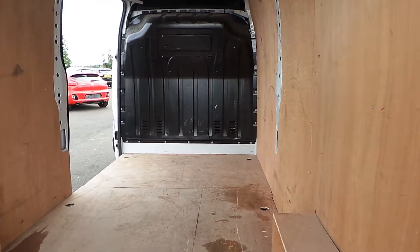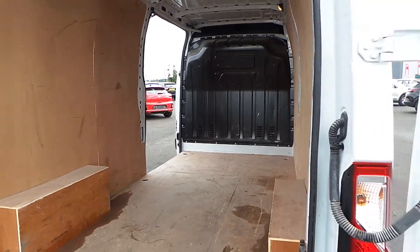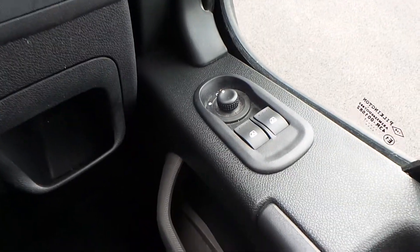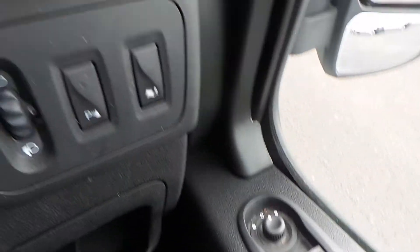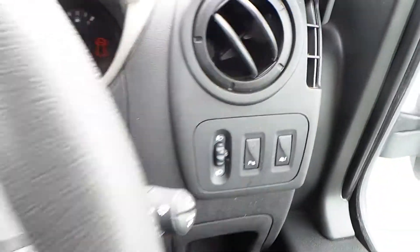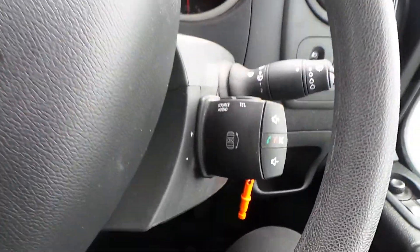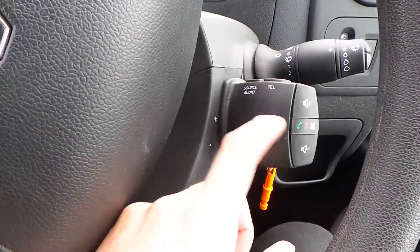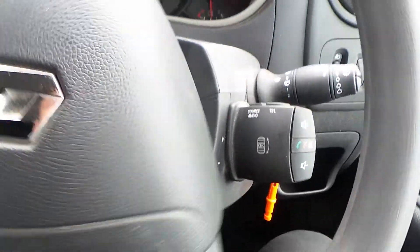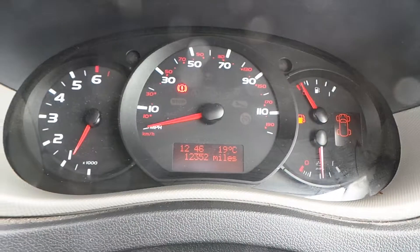Now we'll get sat in at the driver's seat and I'll show you some more great features. Starting on the driver's side door, you've got front electric windows and electric door mirrors. You've also got your parking sensors — they can be turned off just there — and light output settings. Behind the steering wheel you've got the Bluetooth controller where you can change the volume, the audio source, and take and receive calls as well. You can see the mileage there.